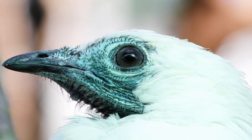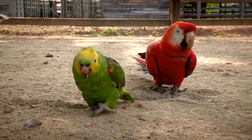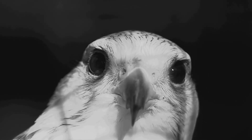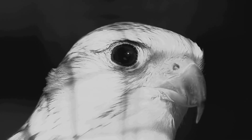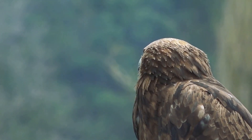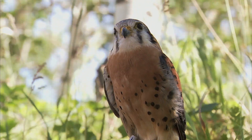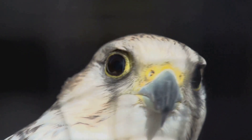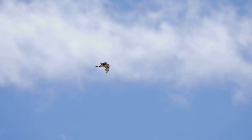If you think seeing ultraviolet is impressive, wait until you hear about birds. Birds don't just see better than us — they see more than us. Many birds, including pigeons and eagles, have four types of color receptors instead of three, allowing them to perceive colors beyond human comprehension. Eagles use this ability to detect prey from extreme distances. Meanwhile, kestrels — a type of small falcon — have a truly mind-blowing trick: they can see the ultraviolet glow of rodent urine trails. When a kestrel scans the ground, they don't just see grass and dirt — they see glowing pathways leading straight to their next meal.